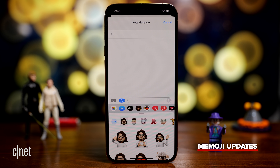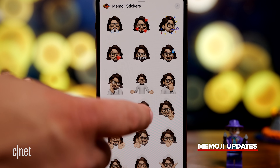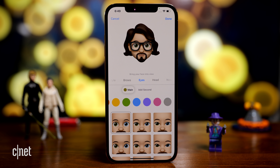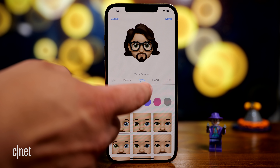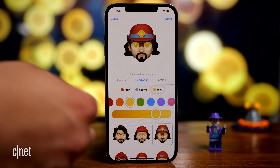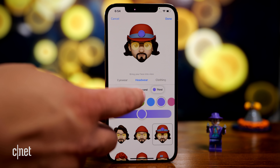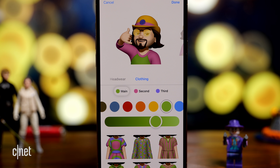Let's move on to Memoji, which has a few new things. First, there are new stickers. There's also a bunch of new accessories for clothes and headwear, and you can customize things like making your eyes a different color. Another nice addition is the ability to get not one but two or sometimes three color customizations for different headwear and clothing.